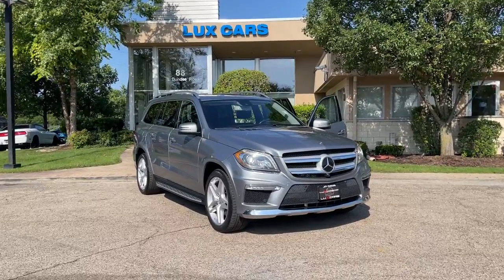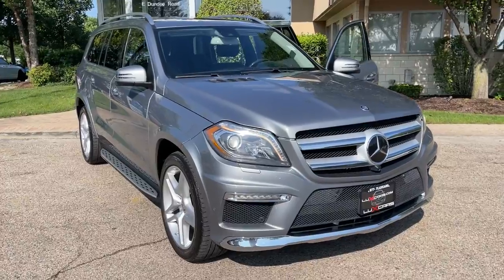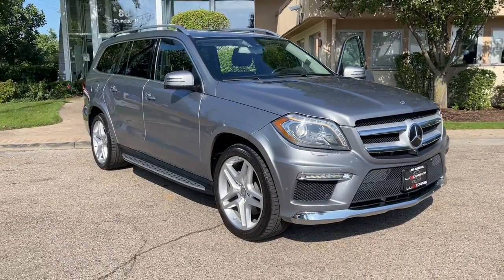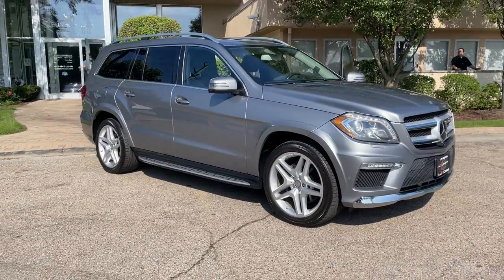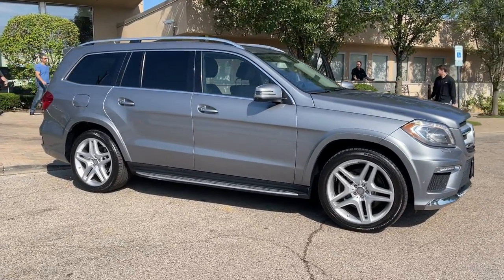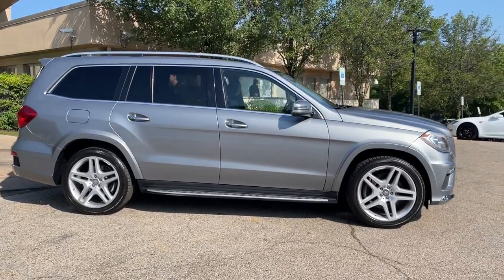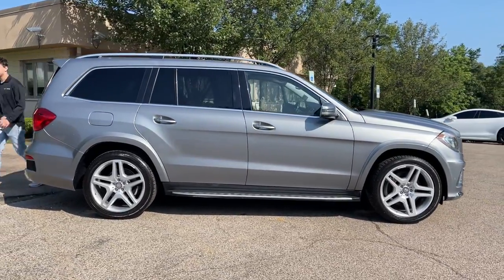Get acquainted with the 2014 Mercedes-Benz GL 550. With less than 80,000 miles on the odometer, this vehicle provides excellent value. Two owners, super clean 2014 Mercedes-Benz GL 550 4MATIC all-wheel drive, finished in palladium silver metallic over black leather interior.